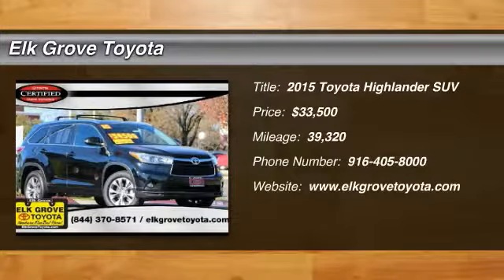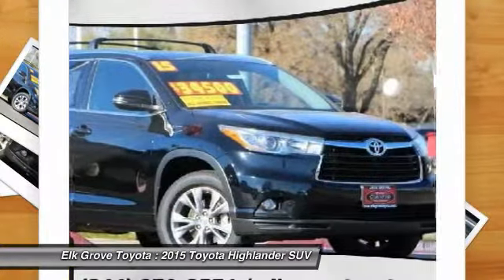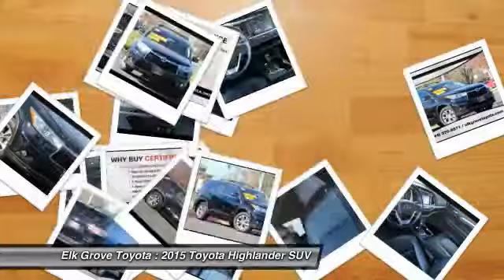Take a ride in the 2015 Highlander. The Highlander is the SUV that's thought of everything. It offers seating for up to seven and features Toyota's innovative center stow design. The second row bench seat folds away, leaving a pair of captain's chairs.